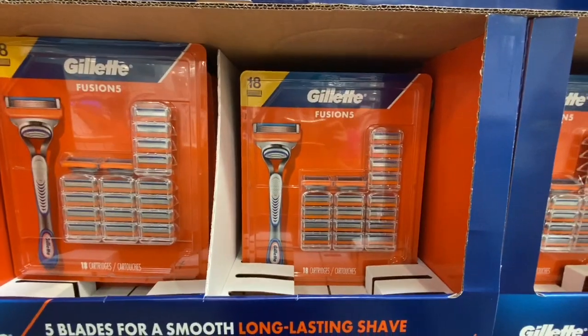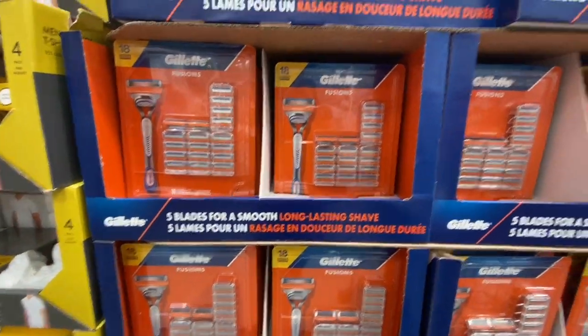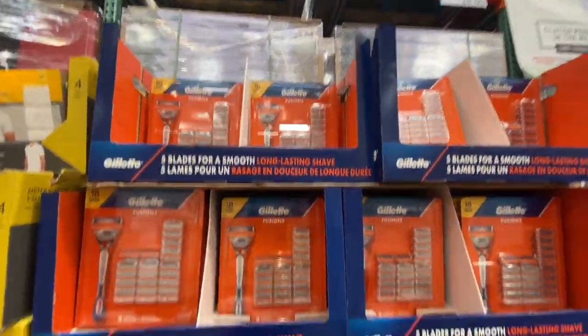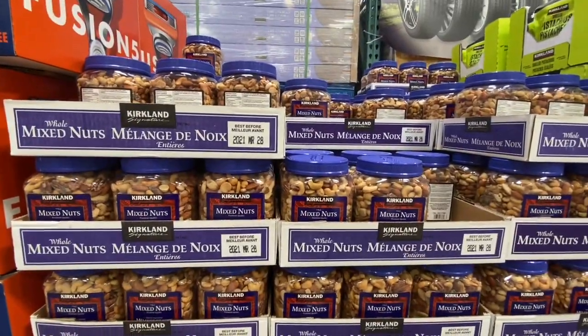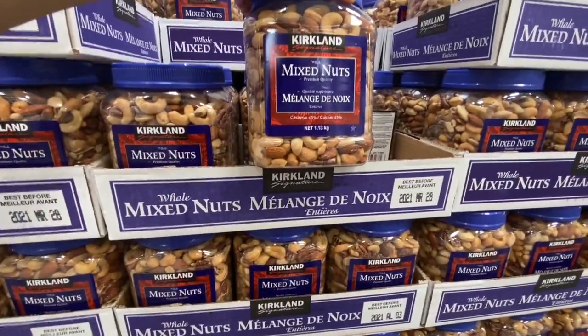The Gillette Fusion razor with 18 cartridges was on a discounted price at 45.99. The nuts from Costco are always great — this was a pack of mixed nuts, 1.13 kg.